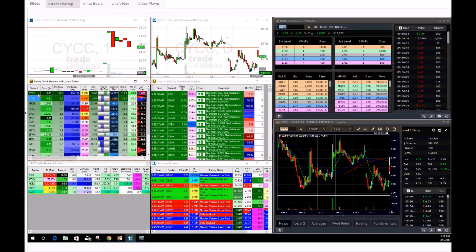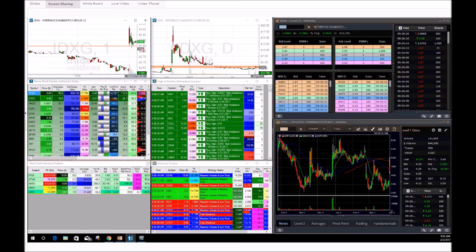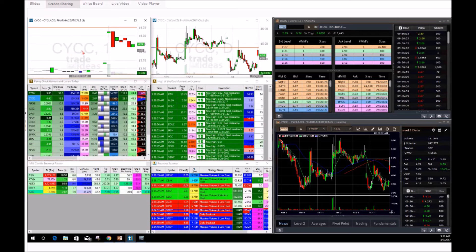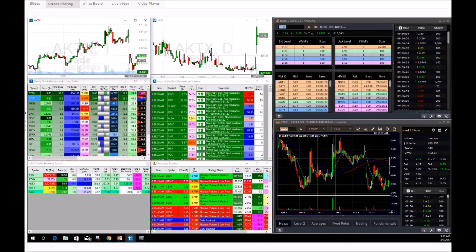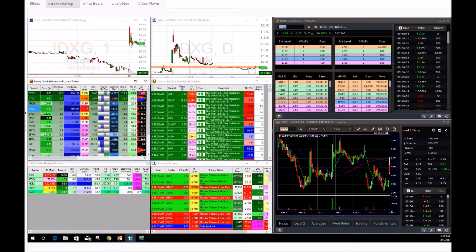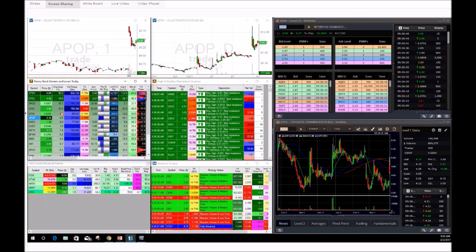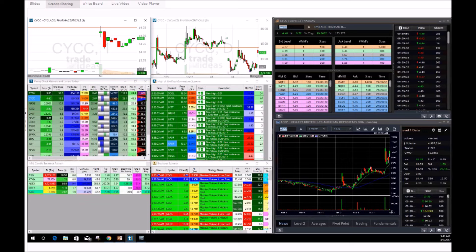No entries yet — still just watching, still waiting for a possible play. AKTX already kind of did its red-to-green move but gave everything back very quickly, so we're sitting on our hands right now. No alerts yet. Being smart, being safe, waiting for the best play. That's all we can do — wait for the best possible play and go from there.